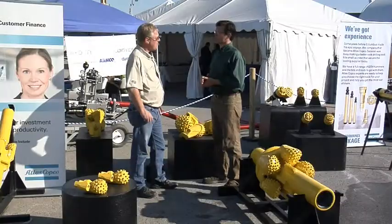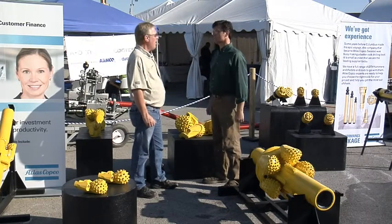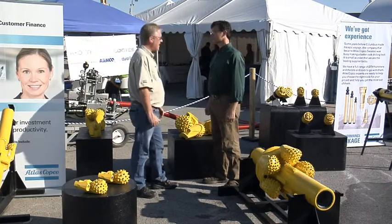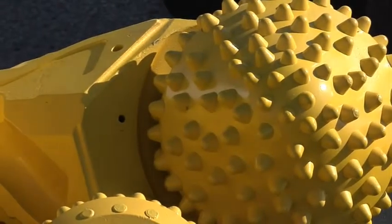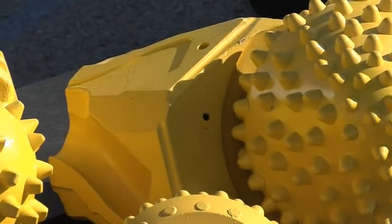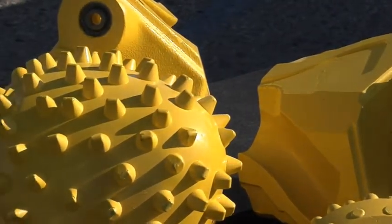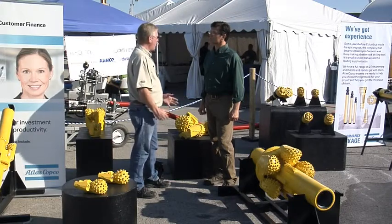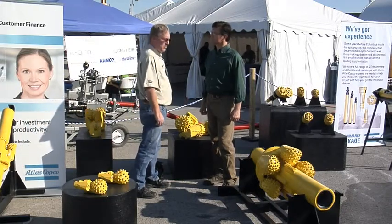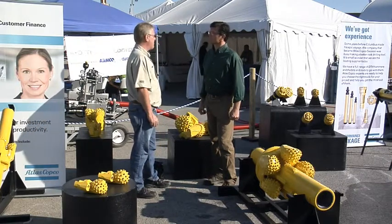How is Atlas Copco distinguishing itself in the marketplace? There are an awful lot of competitors in down hole tools. What we offer to the industry is a random pattern on our cutting structure — it's the only one out there. It provides better bottom hole coverage, less weight on bit required, produces smaller cuttings, better vibration control, and more evenly weighted tooling, so it loads up equally on the tool.